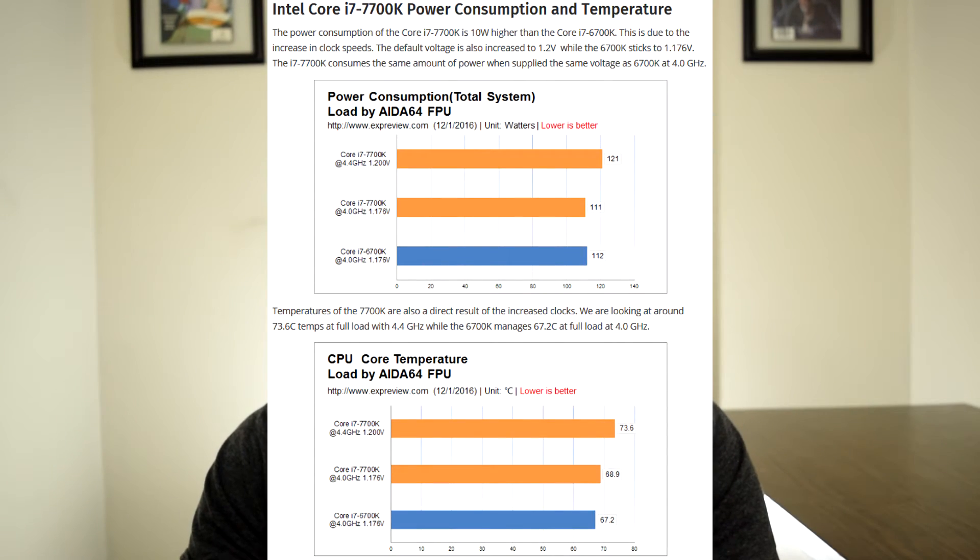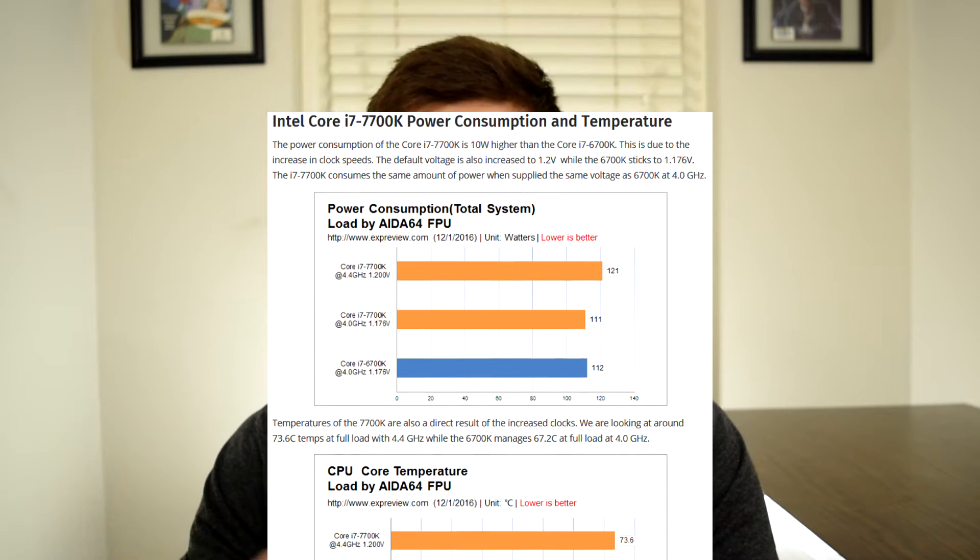Do you really need that 7% boost when it comes to gaming? What about individual core performance, temperatures, and power consumption? Those are all actually relatively the same — almost identically the same. In a couple of cases, the 6700K was actually a little bit cooler than the 7700K.